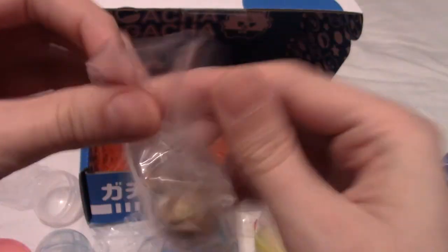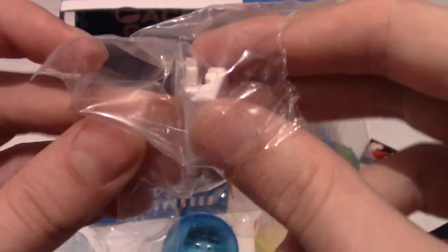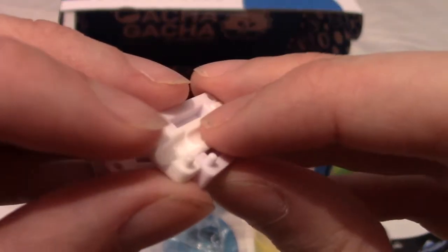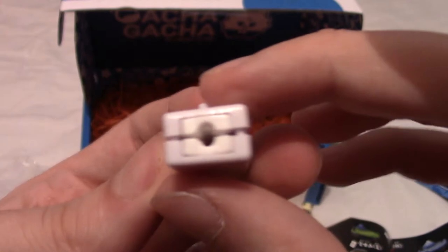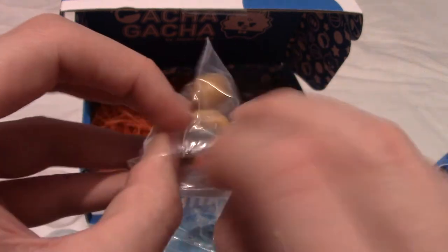Of course it would not be a Gacha Gacha Crate opening on this channel without it being Eevee. Well, it's cute I suppose — look at it, it's happy to be on my cable. The cable runs through a rubbery clip, and then the Pokémon sits on top of that jutting-out piece. That's actually kind of cool.